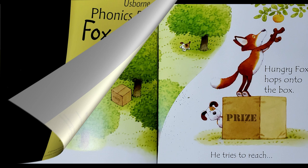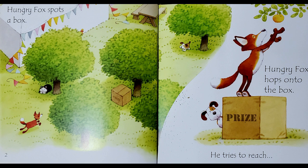Hungry Fox spots a box. Hungry Fox hops onto the box. He tries to reach a peach! Splat!